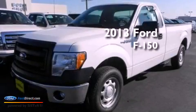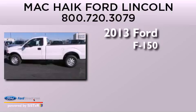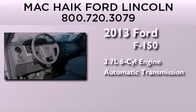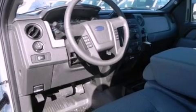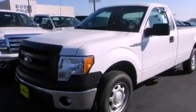This is a brand-new 2013 Ford F-150. It features a 3.7-liter six-cylinder engine and an automatic transmission. Its top features include a double wishbone independent front suspension, a speed-sensitive volume control system, and traction control and stability control systems.